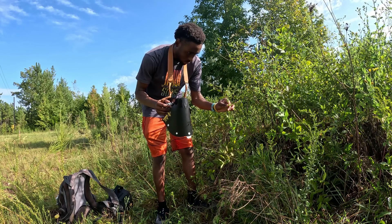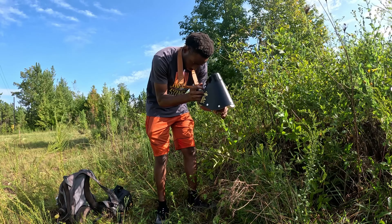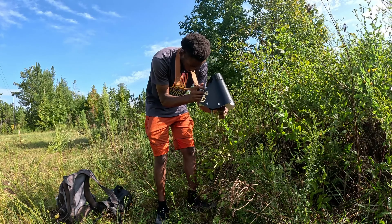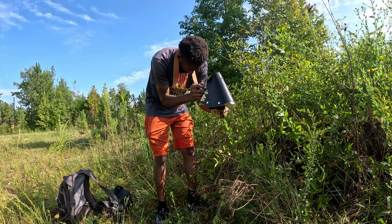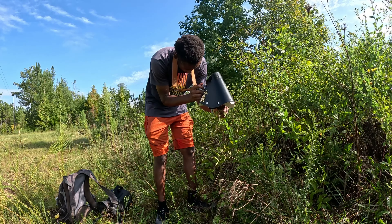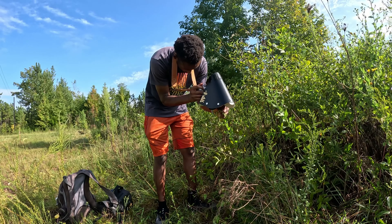Tip number three is to get eye level with your subjects. This is very important if you want the best photo possible, because we naturally see bugs from an above perspective since they are so small. Getting on the same level as them can bring you more into their world, closer to their point of view. Subject level is more about the subject's point of view and it can draw viewers into the moment and emotion.